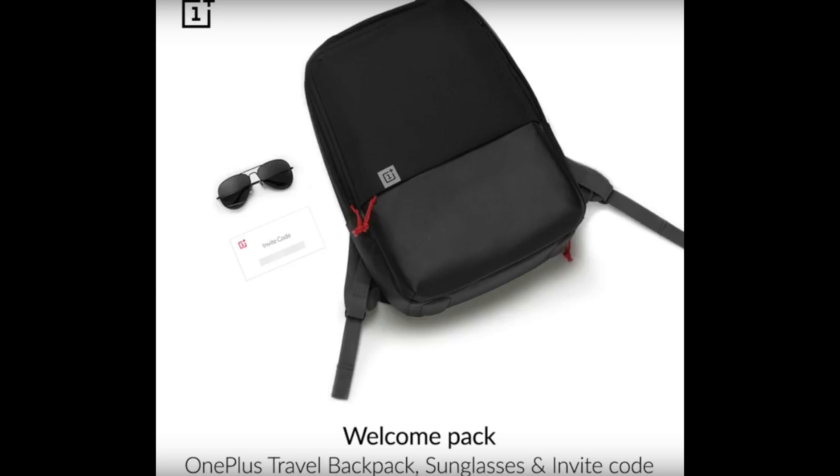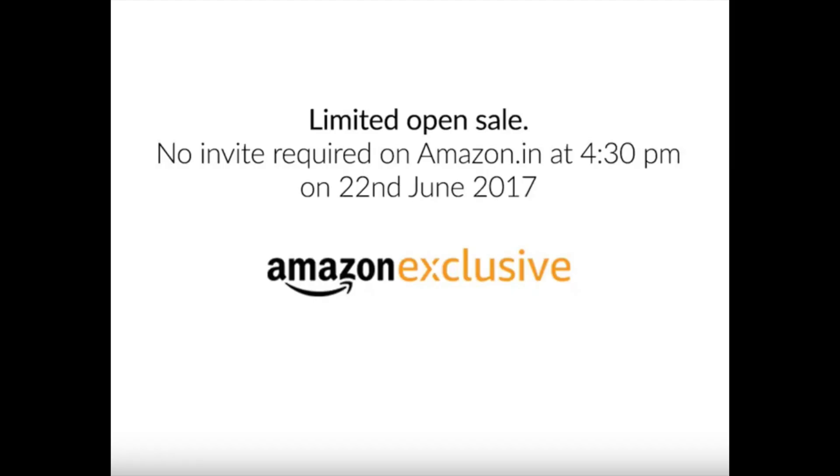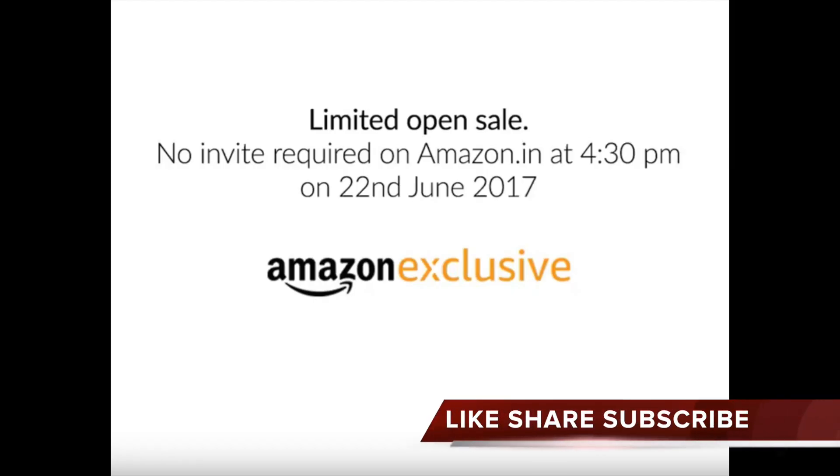So if you're getting all this for 999 rupees, it seems to be a very good deal. You have to go to the National Sports Club of India, Worli, Mumbai to attend the event on June 22nd at 2 PM. After the event, from around 4:30 PM, there will be an open sale on Amazon where you can buy the OnePlus 5 without any invite.